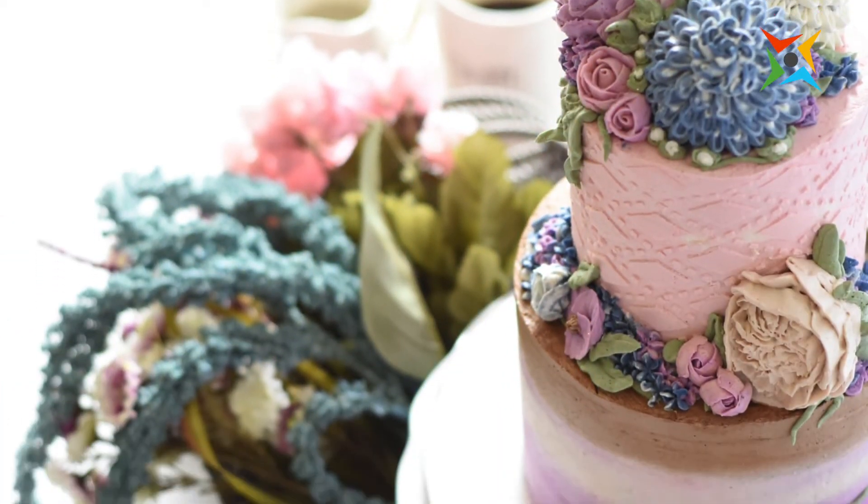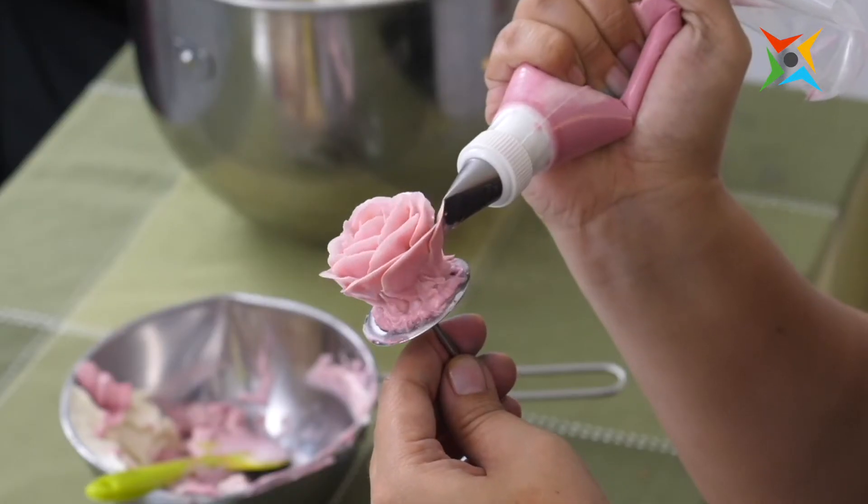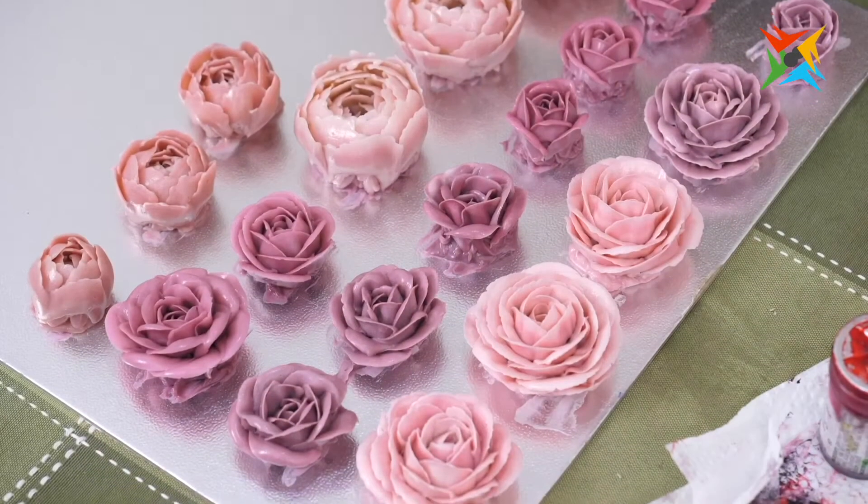Second, egg whites are a main ingredient in making Italian or Swiss meringue buttercream. These are perfect for covering cakes and making buttercream flowers.